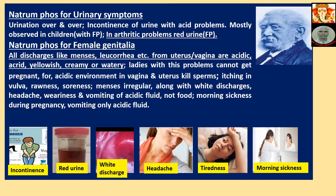Natriumphos for Urinary Symptoms: Urination over and over, incontinence of urine with acid problems — mostly observed in children. To be used with Ferrumphos alternately.